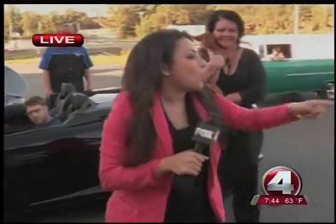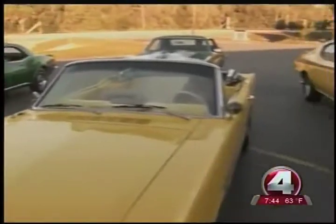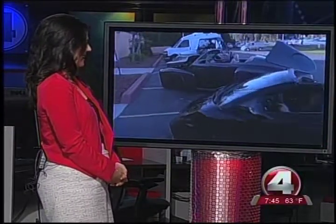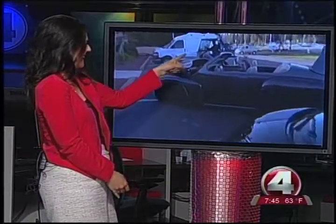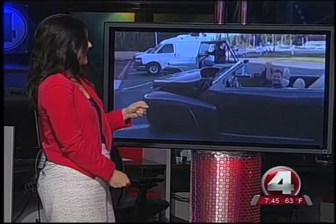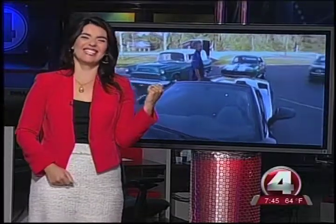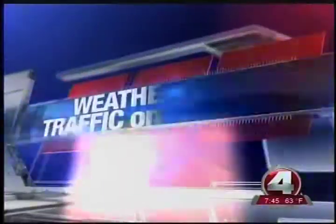We're going to send it back to you guys with a quick starting of the car. I love that sound. How can I get all of these in my garage? All right, we'll send it back to you guys. Make it a great morning, Southwest Florida. Hey, does your live truck make that kind of start when you get in there, Alex? No, definitely not. Definitely not — in my next life.